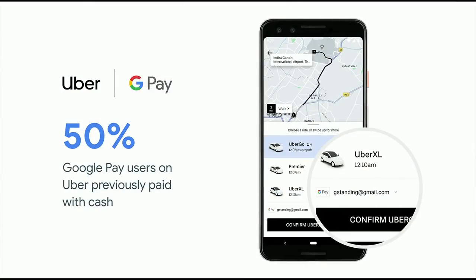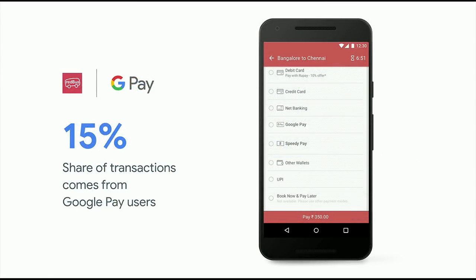Use cases span food delivery, retail, travel, movie and event tickets, even trading and investments, with well-known merchants like Swiggy, Zomato, BookMyShow, and many more. With simple hassle-free payments, Google Pay is helping accelerate the move in India from cash to digital. For example, Uber saw that 50% of their Google Pay users in India had previously transacted with cash, and on RedBus, a popular online bus ticketing platform, 15% of their transactions now come from Google Pay.